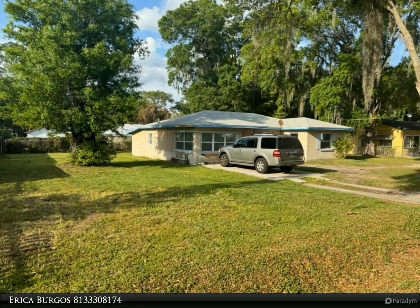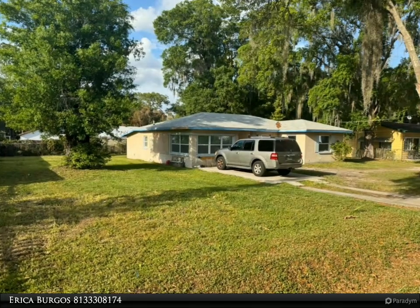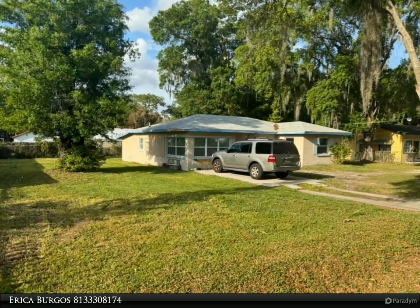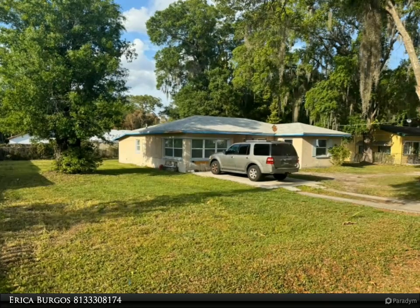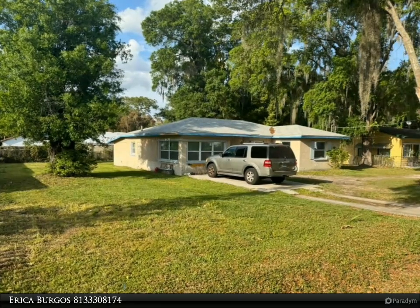This Align Right Realty property video is presented by Erica Borgos, introducing a beautifully remodeled single-story home nestled in a serene neighborhood, offering the perfect blend of modern comfort and timeless charm. This inviting residence boasts four spacious bedrooms, two bathrooms, and a generous backyard to make your own — an ideal setting for relaxation and entertainment.